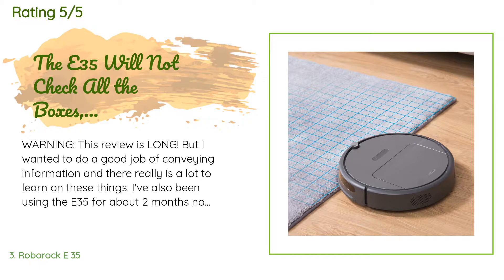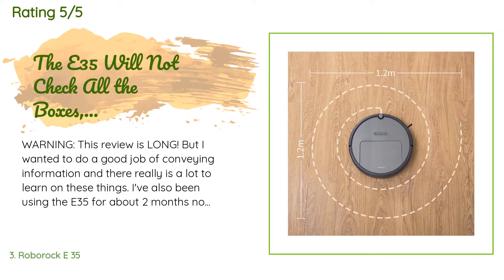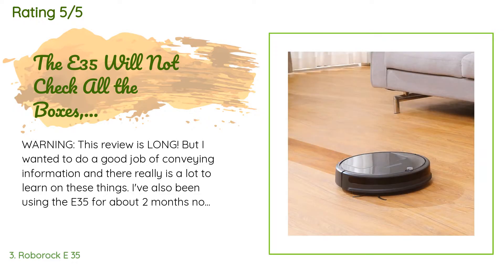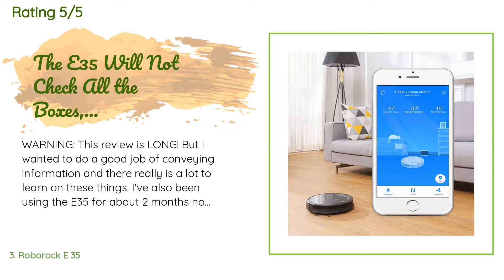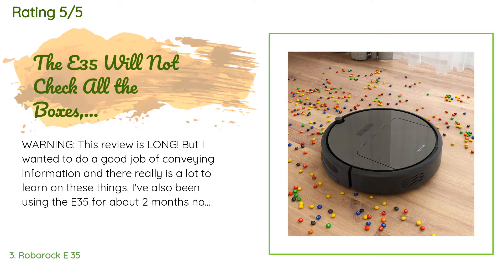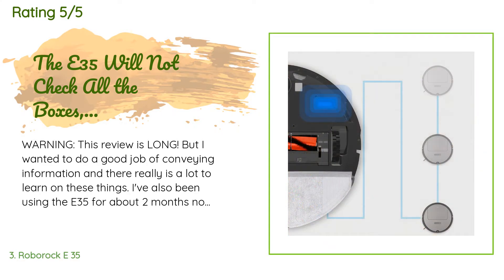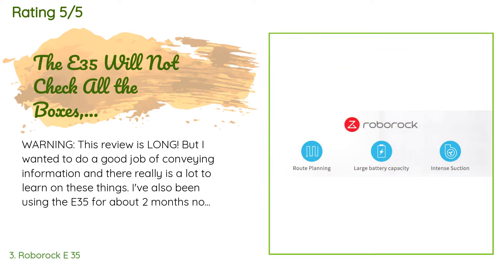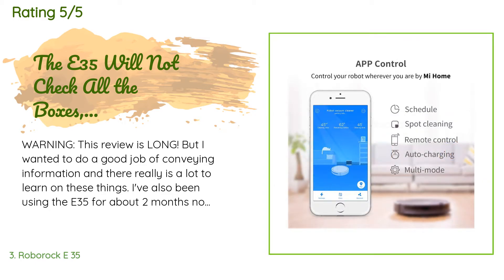A customer said: Warning, this review is long, but I wanted to do a good job of conveying information and there really is a lot to learn on these things. I've also been using the E35 for about 2 months now, and have gone through everything from research to contacting customer service. In order to not make this another dull paper to read, I've tried to put some jokes in here and there. So consider yourself warned and buckle up for a good read, or move on to the next paper-thin review of 'it's shiny out of the box.'